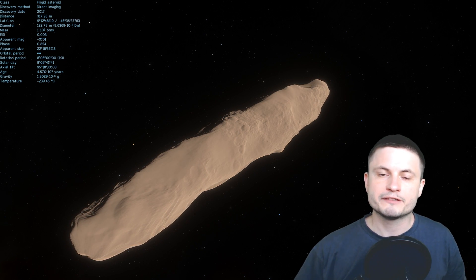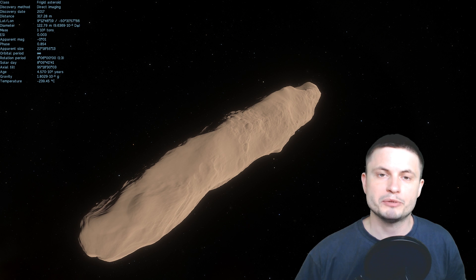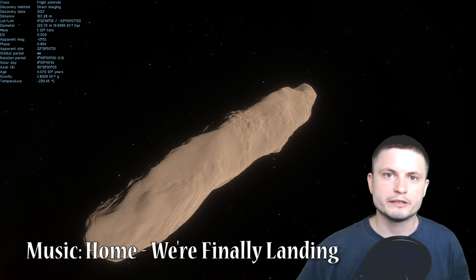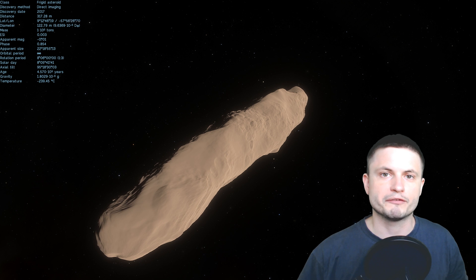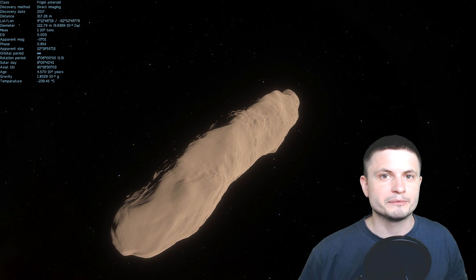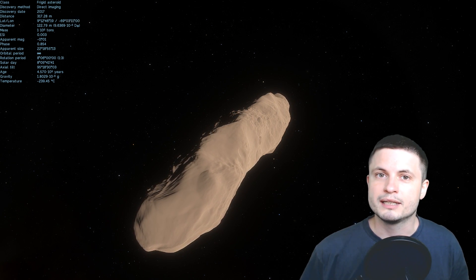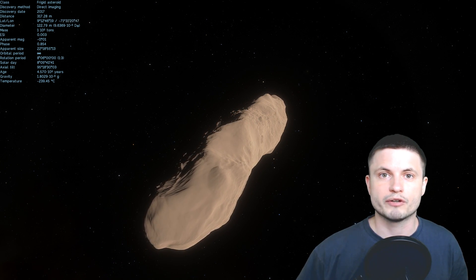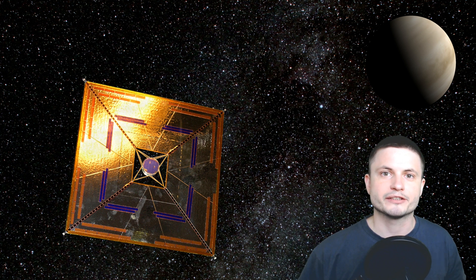Hello wonderful person, this is Anton, and in this video we're going to go back and talk about the relatively famous object by now, Oumuamua. This object was discovered back in October 2017, and since then it was in the news a few times — specifically when a Harvard scientist suggested that maybe this is actually some sort of an alien interstellar sail, because of the way Oumuamua was behaving as it passed through the solar system.